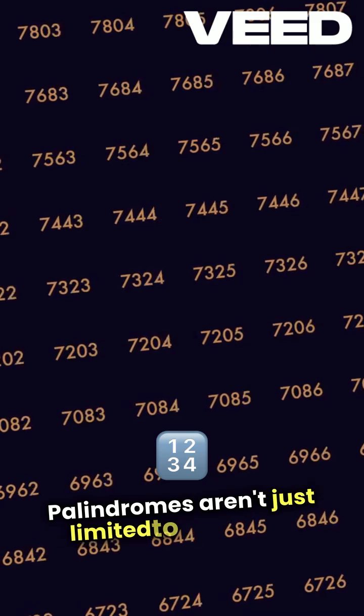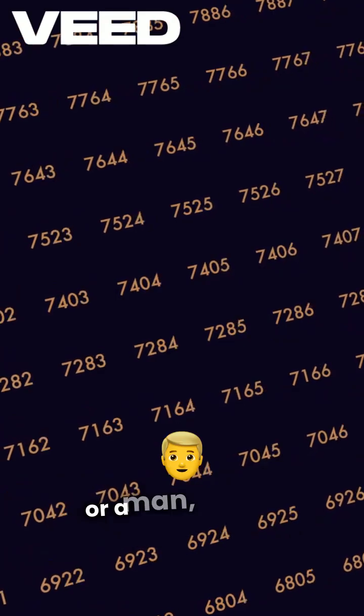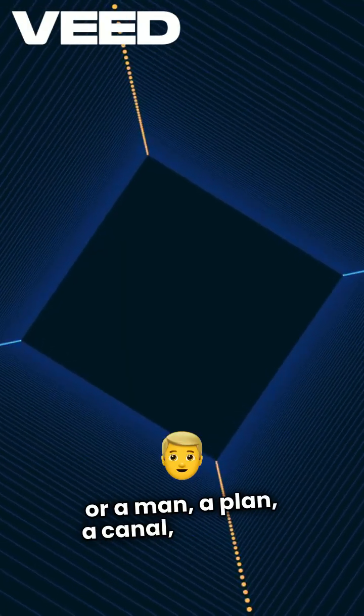Palindromes aren't just limited to numbers. They appear in words and phrases too, like racecar or 'a man, a plan, a canal, Panama.'